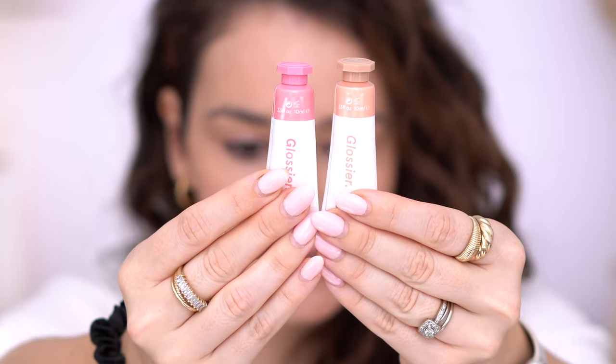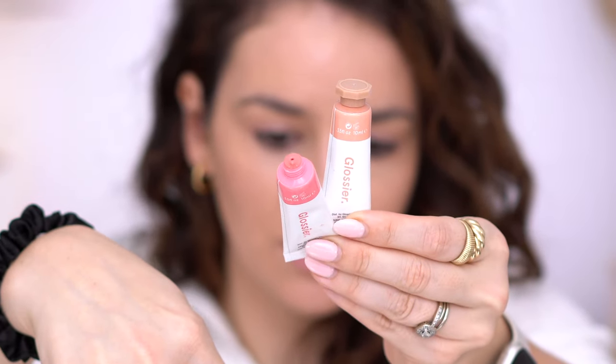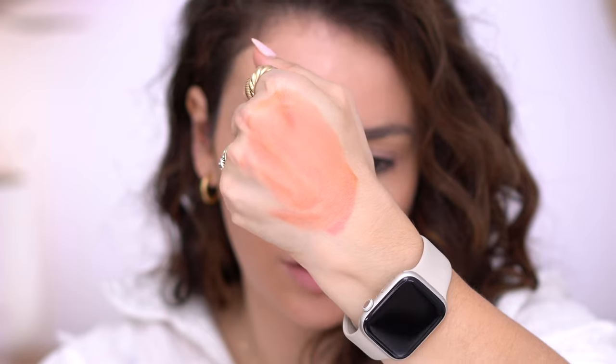Moving on to probably one of the more popular Glossier products — the Cloud Paints. These are cream blushes, and I believe Glossier was one of the first to come out with this kind of liquid cream product. You just unscrew the top and the product is right there. The two colors I got are Dusk, which is more of a neutral brownish color, and Puff, which is a cooler-tone pink. I got Dusk because I felt I could use it to calm down any other blush — it has more of a brownie undertone.